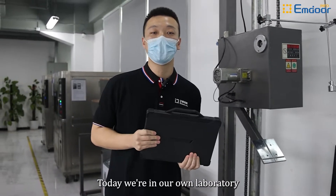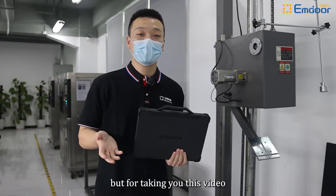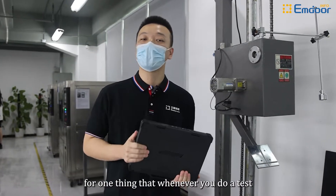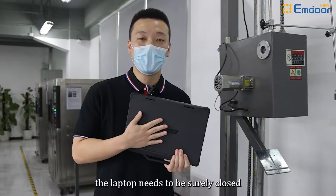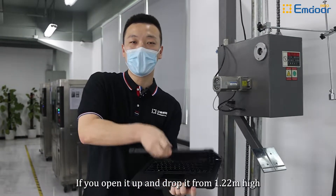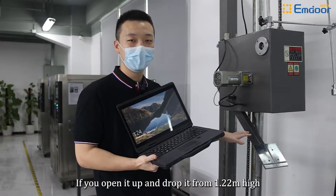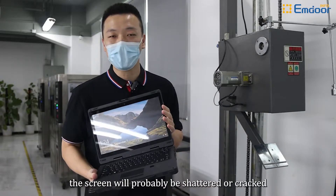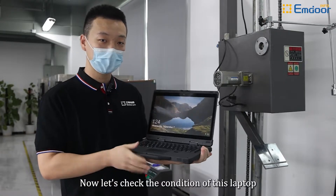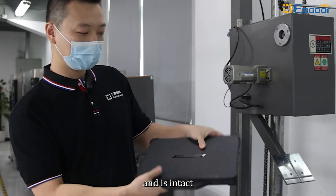Today we are in our own laboratory, which is not an authoritative one, but we are taking this video. Before the test, whatever test you do, the laptop needs to be closed. If you open it and drop it from 1.22 meters high, the screen will probably be shattered or cracked. Now let's check the condition of this laptop — it is working well and it's intact.